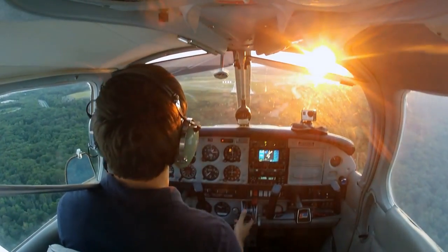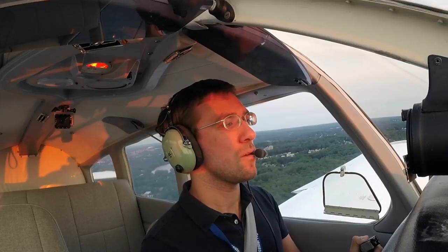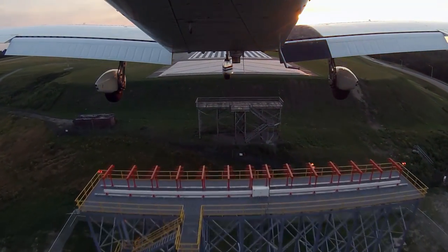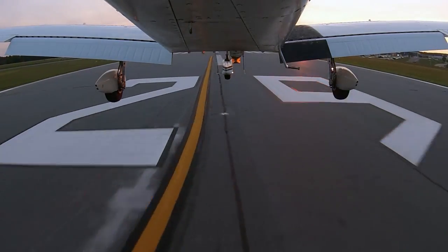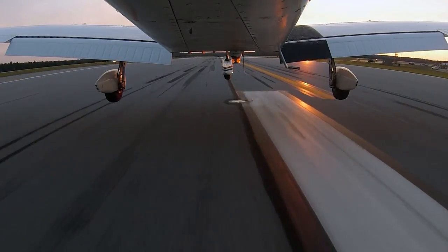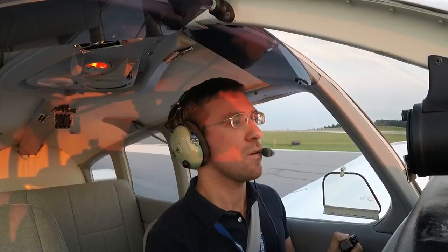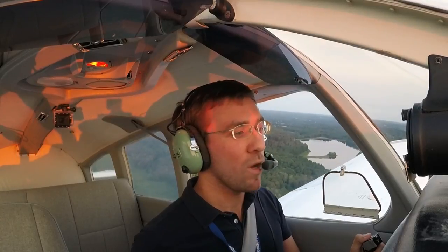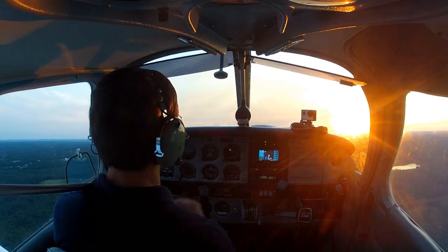Power back, mixture, master, mags. My fuel pump always stays on when I'm doing pattern work. And when we get the runway made, one more notch of flaps. Going to need a touch of power. Power's already off — there we go, full power.